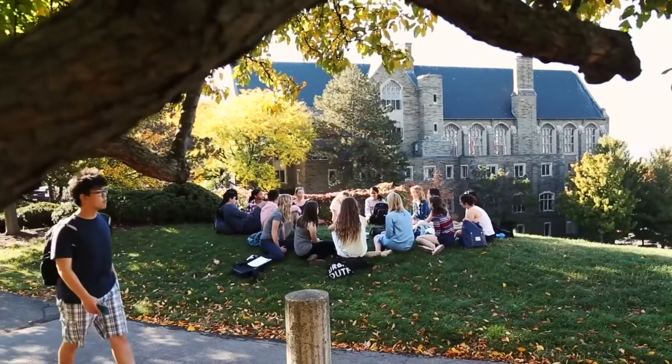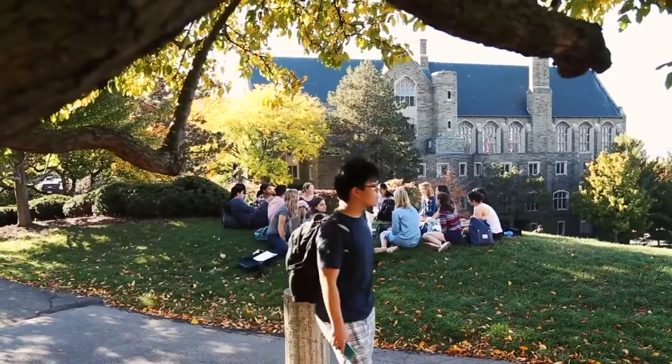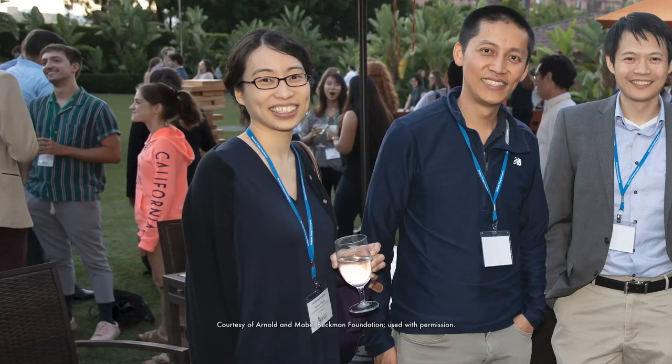Hi, my name is Pamela Chang and I'm an assistant professor at Cornell University. I was awarded a Beckman Young Investigator Award in 2017 for work on developing chemical optogenetic tools.